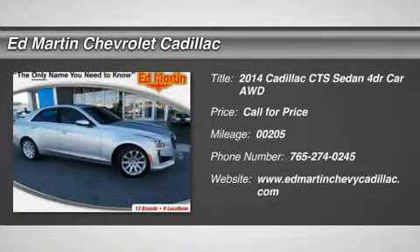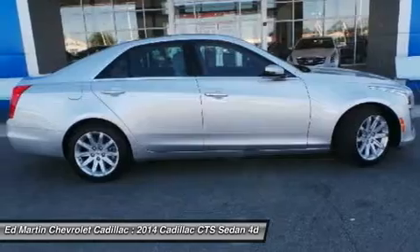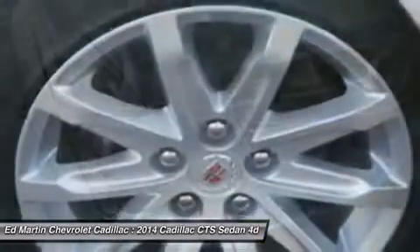The 2014 CTS. The CTS is a well-sorted blend of all-American style and European-inspired tuning with a cutting-edge design. The luxury CTS blends elegant styling, performance, and exceptional fuel economy.